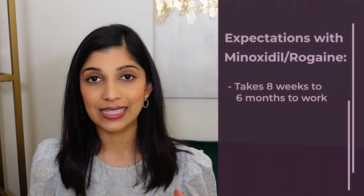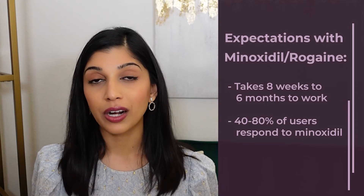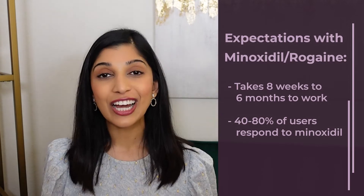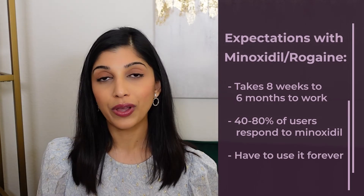Apply minoxidil once or twice a day, massaging it into your scalp, and don't wash your hair immediately after. The issue with Rogaine is that it takes a long time to see results — usually 8 weeks to 6 months. Not everybody responds; about 40 to 80% of users see a difference, and you won't know if you're a responder unless you try it for 6 months or more. Once you see results, you have to use it forever — if you stop, your hair will revert to baseline.